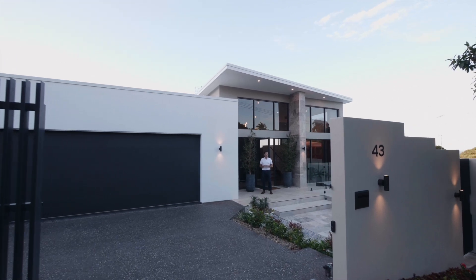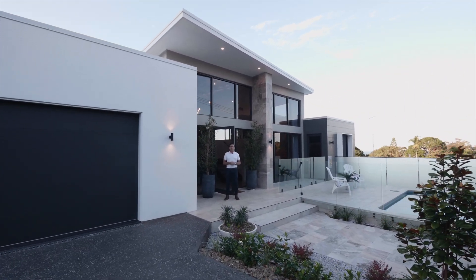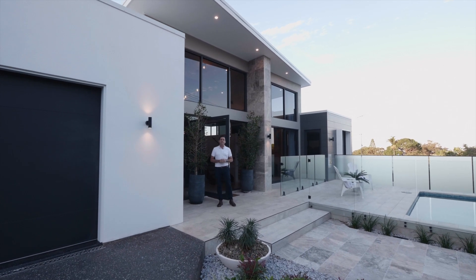A brand new high-end home in one of Budhram's most desirable streets. I'm One Sweet from Stoke Realty and welcome to 43 Moorabender Street, Budhram.